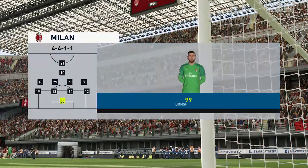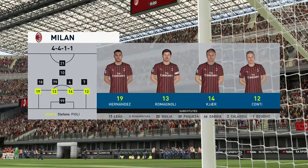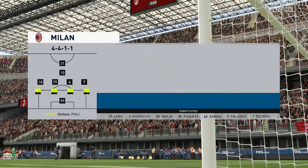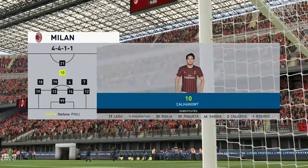This is the Milan line-up. Gianluigi Donnarumma is the goalkeeper. Simon Kerr starts alongside Alessio Romagnoli in the heart of defence, and they're set up with an attacking line-up with two out-and-out attackers.